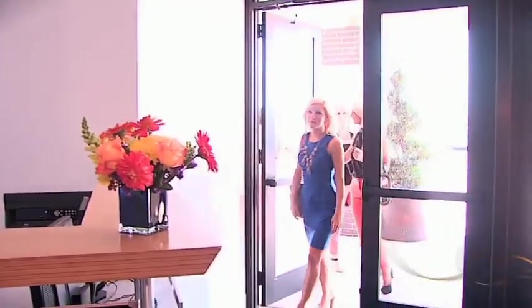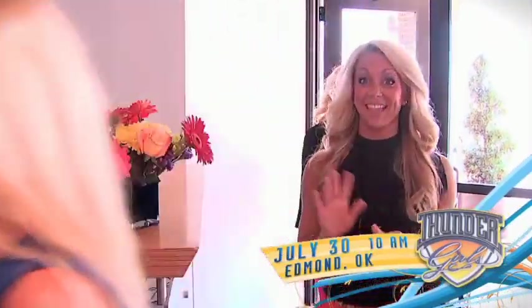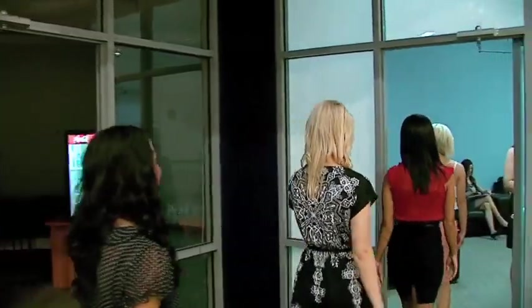Today was the interview portion of Thunder Girls auditions. They came in groups of five and we interviewed each girl, asking them about themselves — what they do professionally or as a student, what their future goals are, why they want to become a Thunder Girl, and just getting to know them more than just a dancer, and seeing why they're excited overall to be a part of this program.